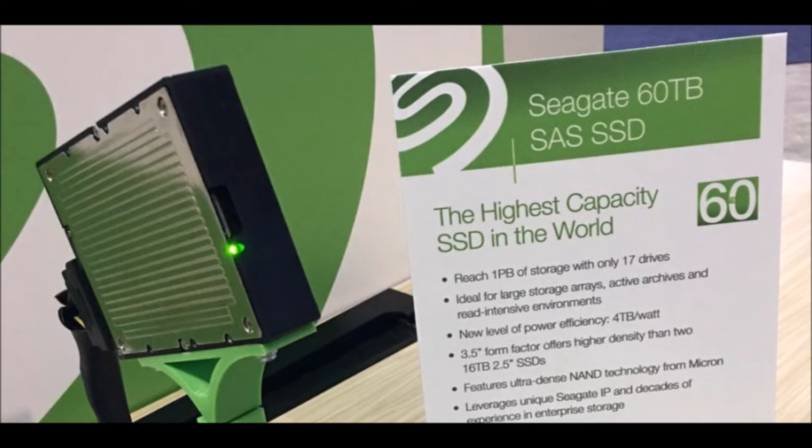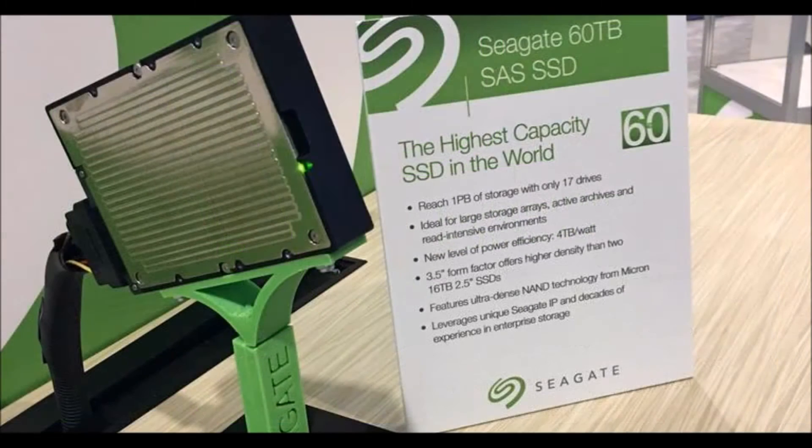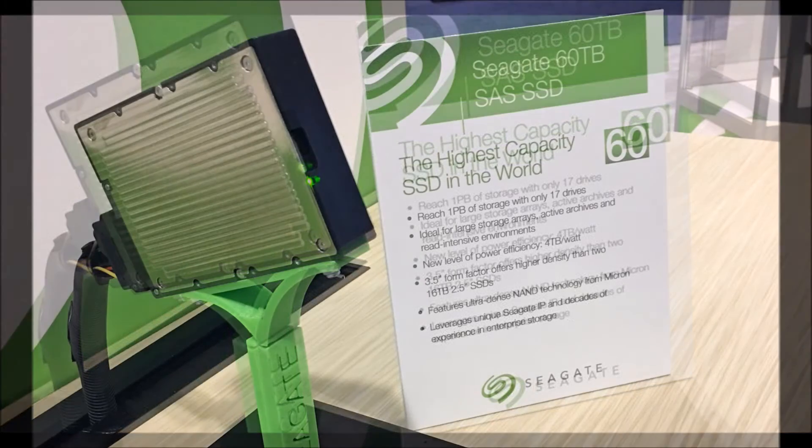Should 60TB not be large enough, Seagate says the flexible architecture the drive is based on could eventually allow it to grow to 100TB or more in the same form factor.